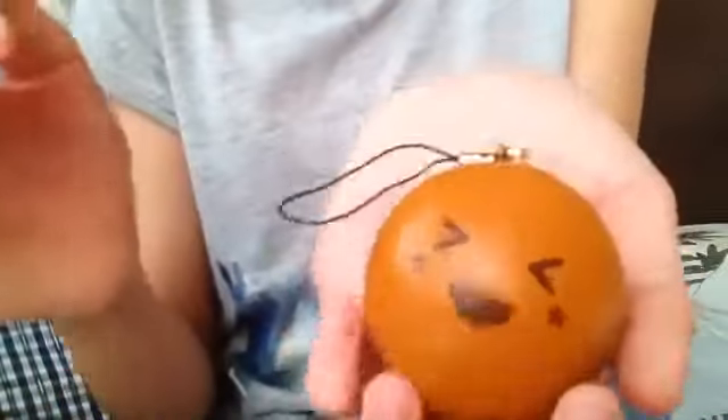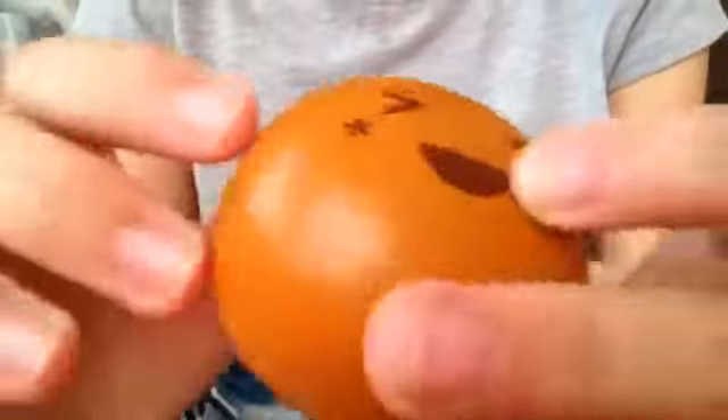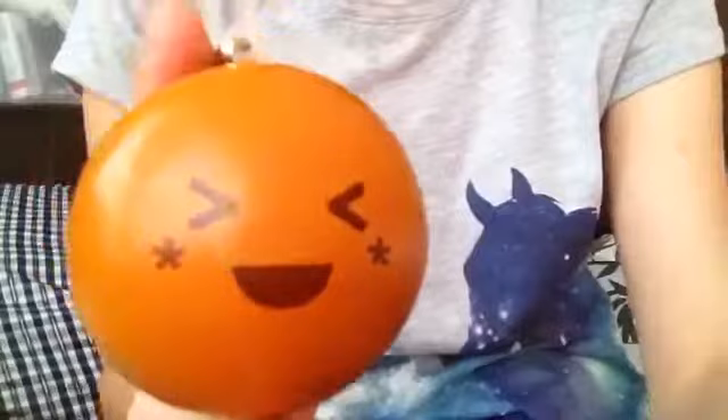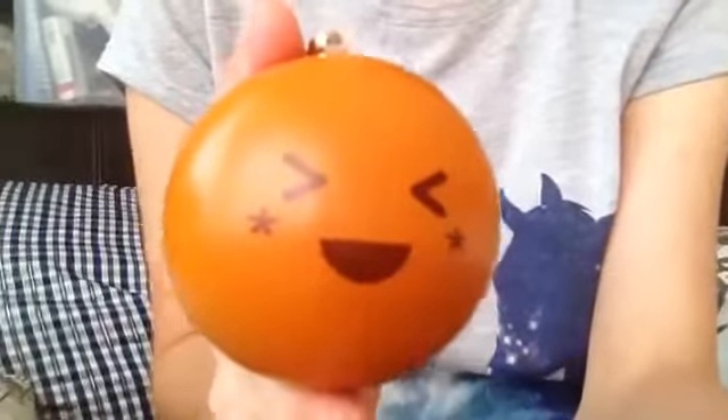Can you see it? It looks so nice. Doesn't it look nice? I kind of really really want it. But you know I really really want Iwako erasers, cause they are like just so cute.